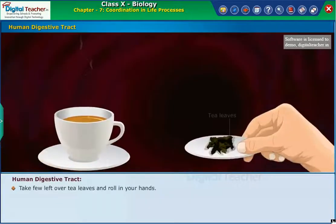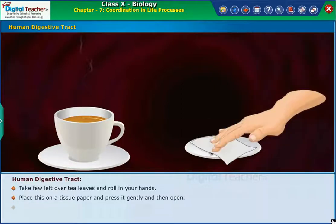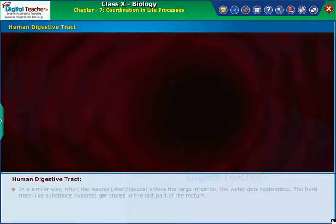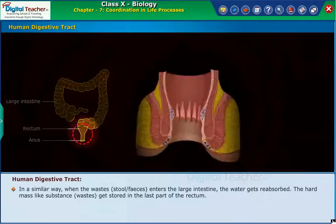Take a few leftover tea leaves and roll them in your hands. Place them on a tissue paper, press gently, and then open. We will notice the tissue paper absorbed the water from the tea leaves. In a similar way, when wastes like stool or feces enter the large intestine, the water gets reabsorbed.